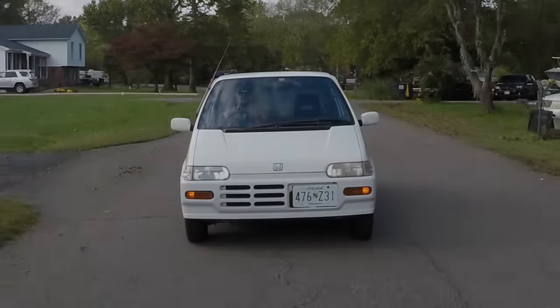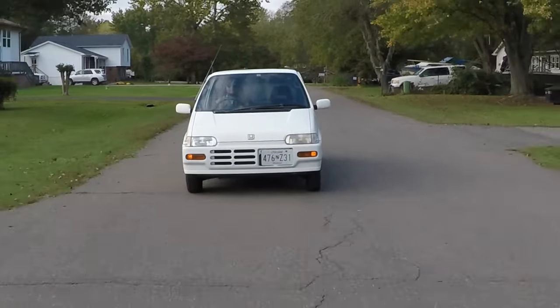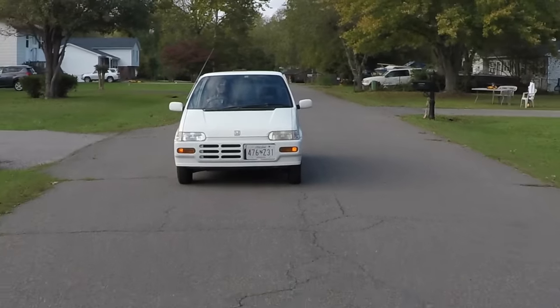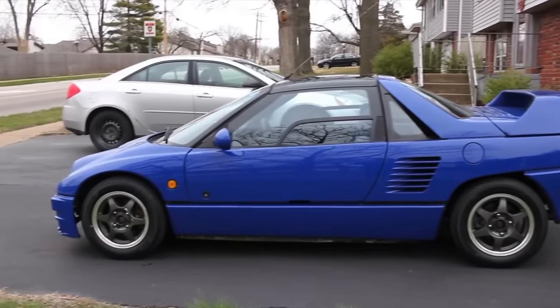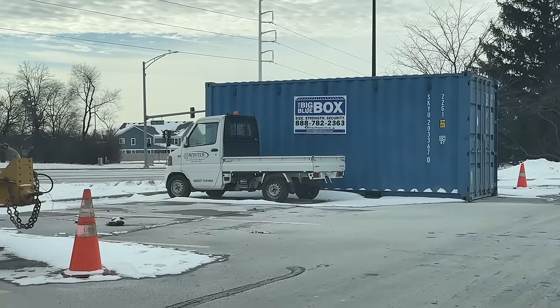Those are the three most popular Kei Cars. They're sporty, fun, and pocket-sized, which us Americans find fascinating. If someone says that they love Kei Cars, it's probably one of those three. But why are we seeing more and more K-Trucks in America?